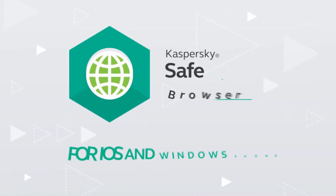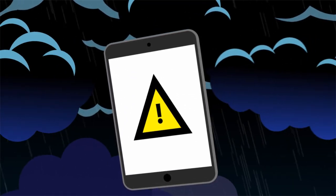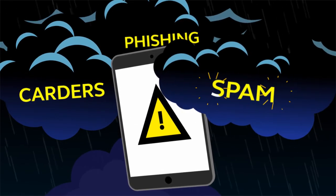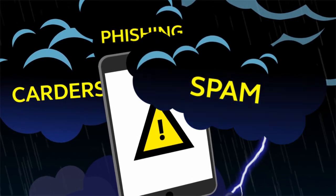Surf the web securely with Kaspersky Safe Browser. Mobile web surfing is just as dangerous as any internet browsing. Millions of malicious and phishing sites are lurking out there waiting to steal your usernames, passwords, payment details and personal information.